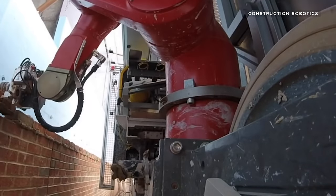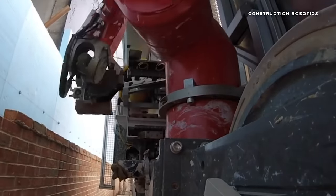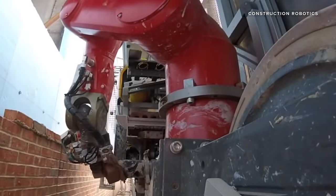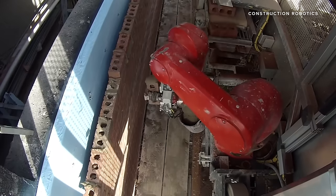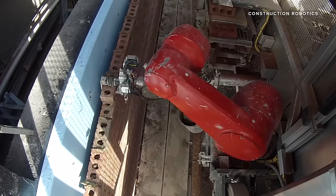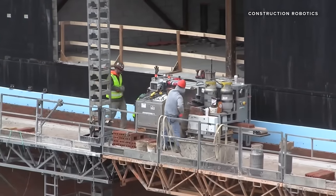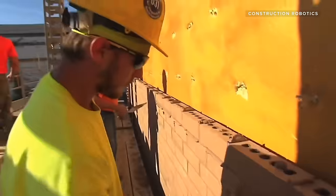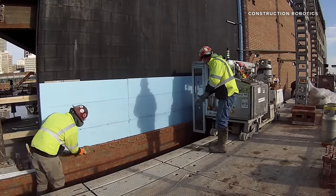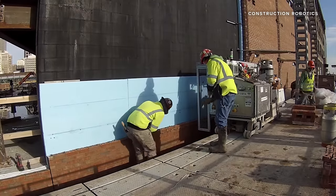The SAM 100 is primarily used for what is called veneer masonry, meaning these bricks aren't going to be holding up the weight of the structure being built. Like the Hadrian X, the SAM 100 works off a 3D model. But unlike the Hadrian X, the SAM 100 only works in straight lines, with human masons placing the bricks on the corners. The SAM 100 usually works in conjunction with 3 to 4 people, but that number can vary depending on the specifics of the job. It works with a range of different brick sizes, including standard bricks from 8 to 12 inches, as well as cut bricks down to just 4 inches.